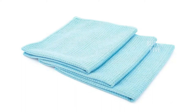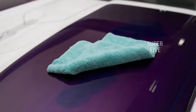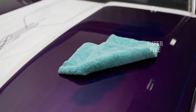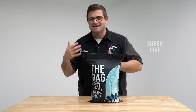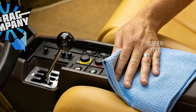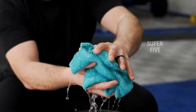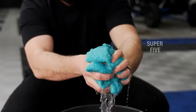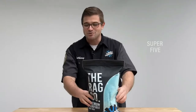Extremely durable with the ability to withstand hundreds of washings with proper care. Product details: size 16×16 inches, material 80% polyester / 20% polyamide, GSM 370, machine wash. Who it's for: people who want a microfiber towel with both absorbency and scouring power. Who it isn't for: people who need a high-pile towel for automotive use.